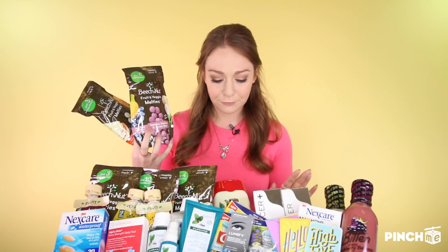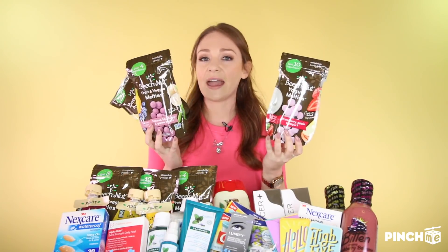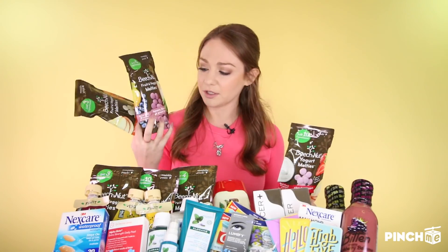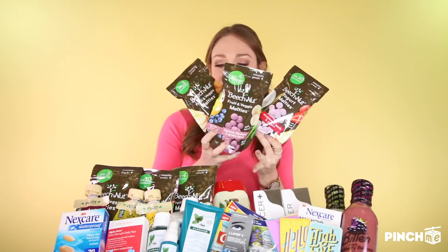Once again, real fruit, real vegetables, real ingredients, and it's perfect for on the go. We have strawberry, apple and yogurt, banana, blueberry and green beans, and apple and pumpkin.